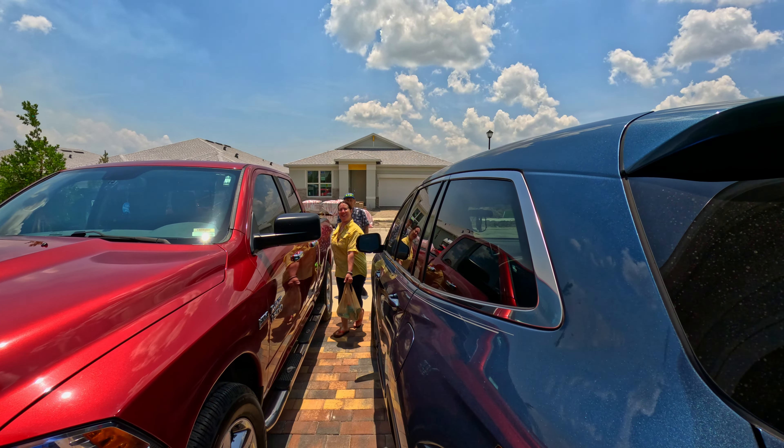It's hot out here — like 95, actually 99 degrees. It is super hot.